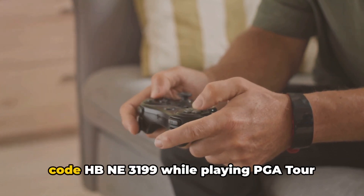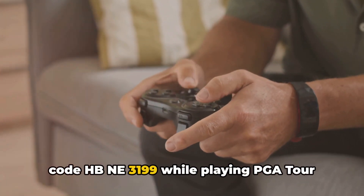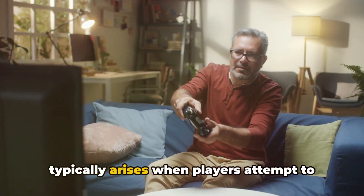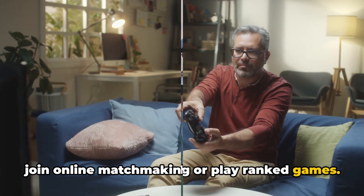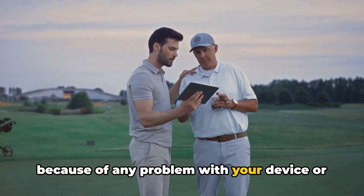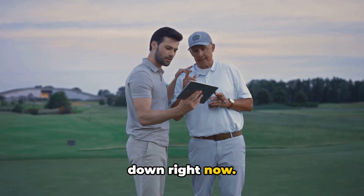Ever wondered why you're seeing the error code HBNA3199 while playing PGA Tour 2K23? It's a network connection error that typically arises when players attempt to join online matchmaking or play ranked games. This is a connection issue coming from your side because of any problem with your device or network, or otherwise PGA Tour servers are down right now.